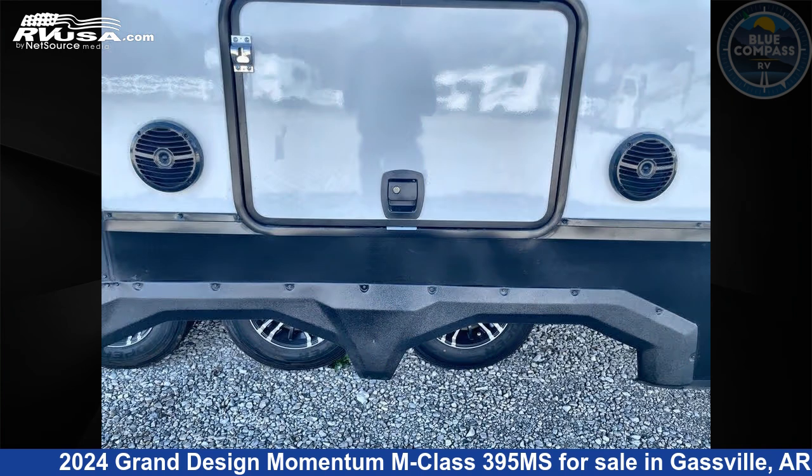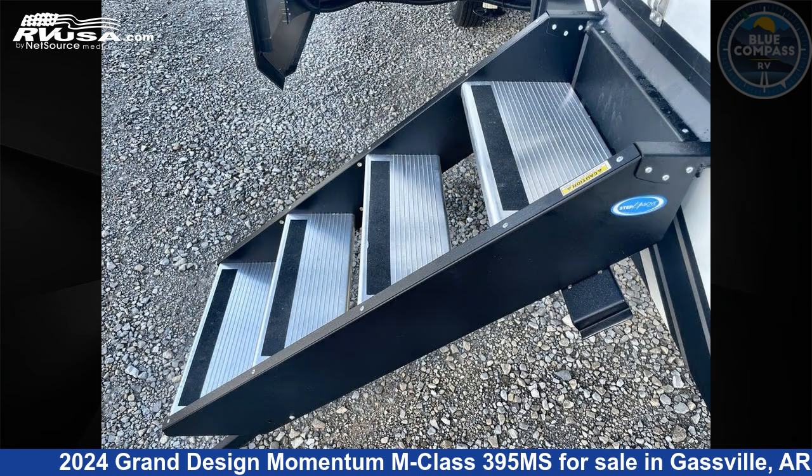The floor plan layout of this toy hauler features a front bedroom, loft, and two entry/exit doors.